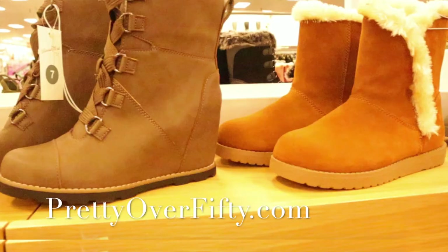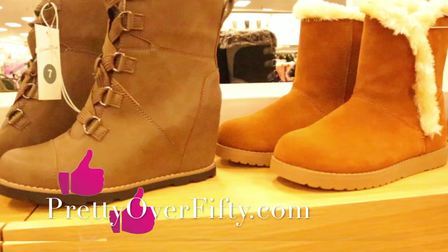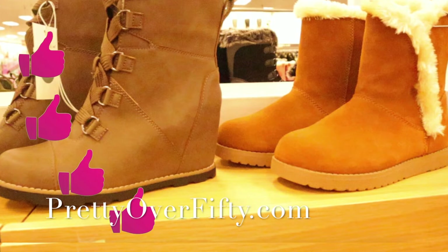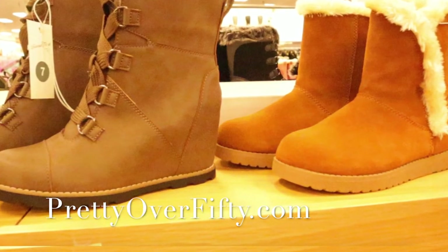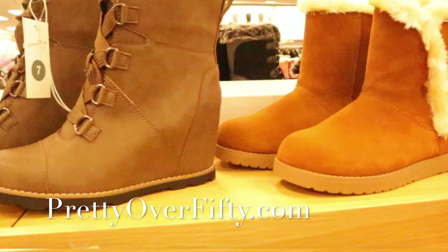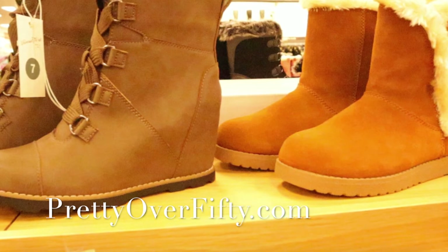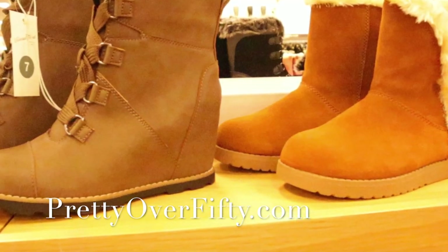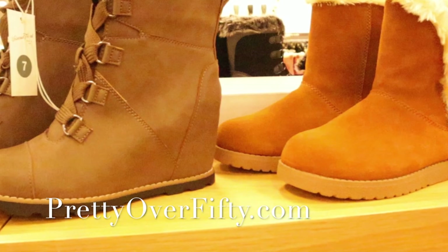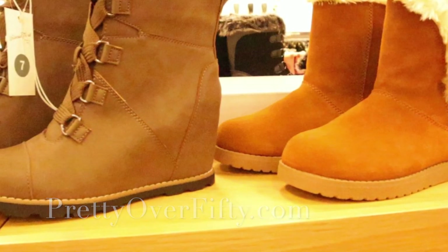I hope you found this trip through the Target shoe department both fun and helpful! If you did, it would be great if you give me a thumbs up. If you're new here, welcome — make sure you smash that subscribe button and hit the notification bell before you leave. I'm Kimberly, this is Pretty Over 50, where we talk everything makeup, skincare, and style for the over-50 woman. Make it a great day, have a wonderful week, and I'll see you in the next video!